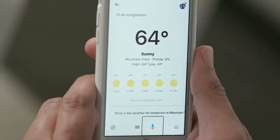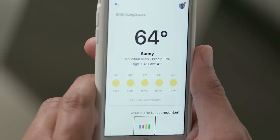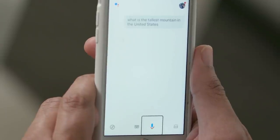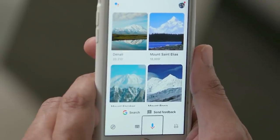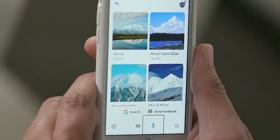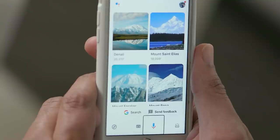For example, if I say OK Google, what is the tallest mountain in the United States? Highest mountains in the United States of America include Denali at 20,310 feet, Mount St. Elias at 18,009 feet, and Mount Foraker at 17,402 feet. You heard two beeps — one as soon as I said OK Google, and the other when I finished speaking.